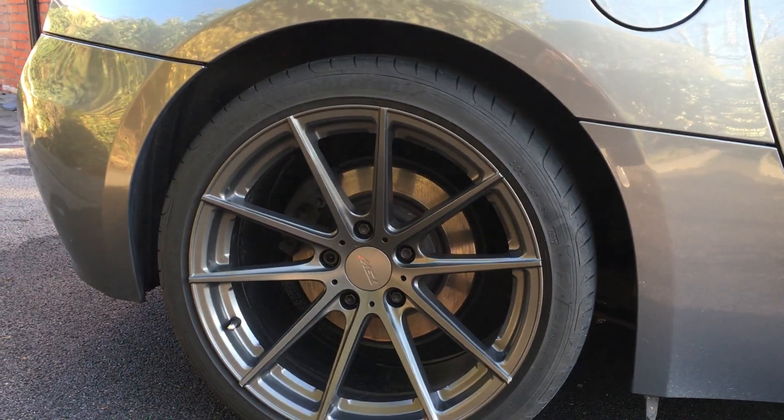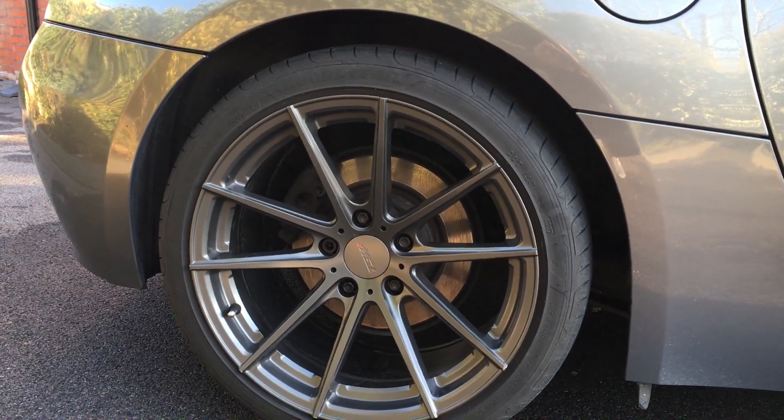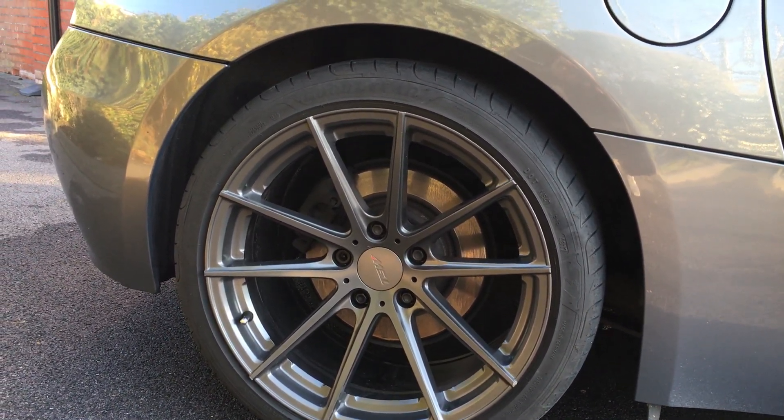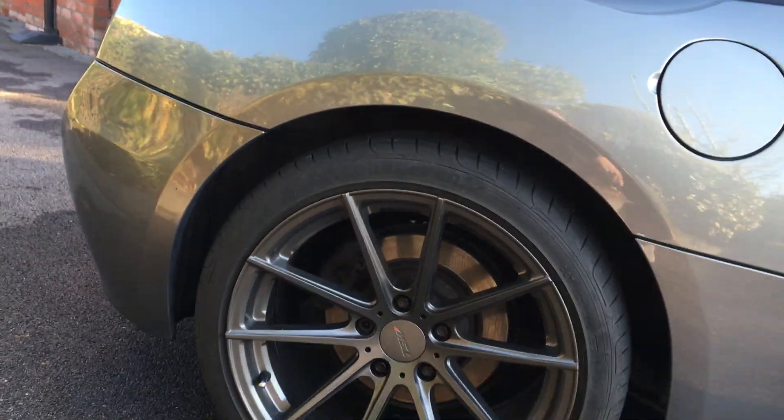This has got TSW Bathurst alloys. These are the same size as standard on the SI spec, so they're 18 inch. I'm not sure about the width of the standard ones - these are 255 rear and 235 front. I've just been through the car.